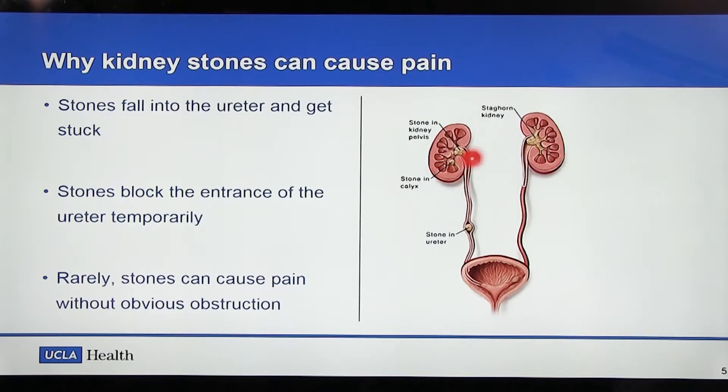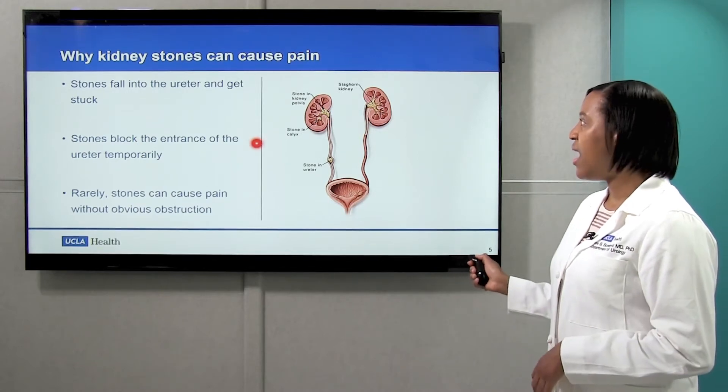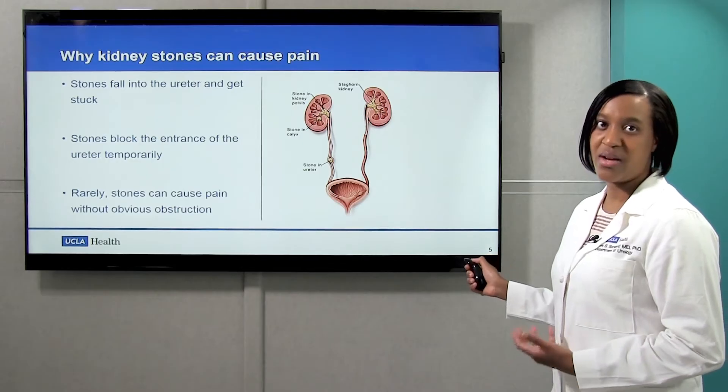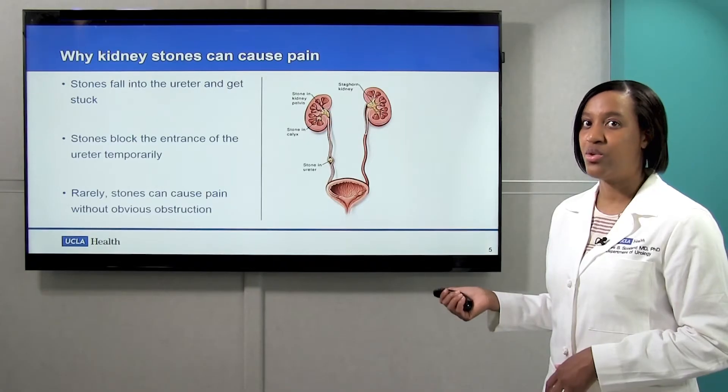Another way this can happen is that stones still in the kidney can move to the top of the ureter, and as those stones move back and forth, patients will tell me that their pain goes and comes. A third and a little bit more rare way that kidney stones can cause pain is by sitting in the kidney — sometimes stones can cause pain without obvious obstruction. But it is much more common that those stones will be in the ureter.